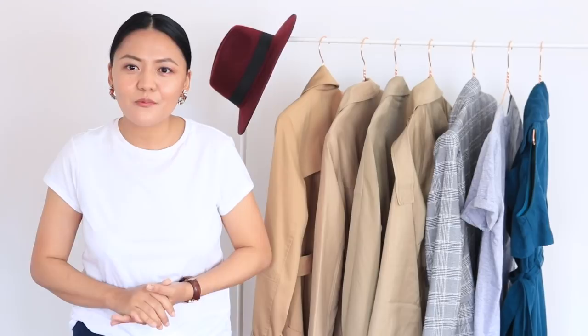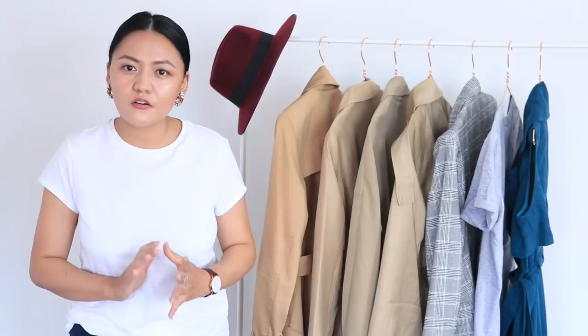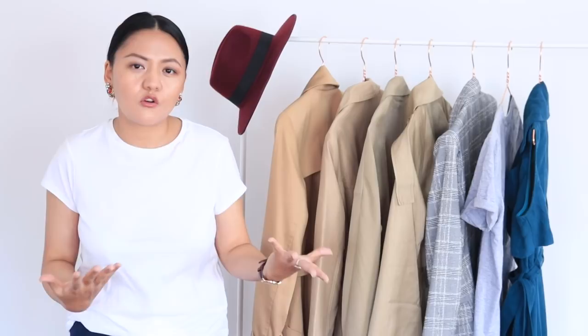Hi everyone, welcome back, hope you're all well. Today I've got a different sort of video for you. I'm going to talk about trench coats for petite ladies. I have selected four trench coats from the high street ranging from £50 to £80, in different lengths. I've selected trench coats in the same color, however non-petite ladies can also watch this video, because I've only actually got one petite trench.